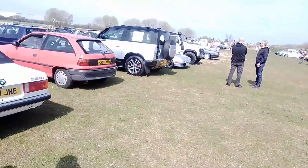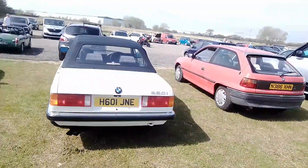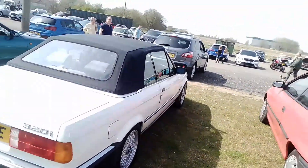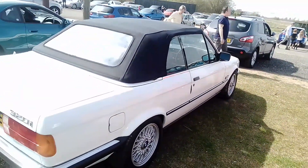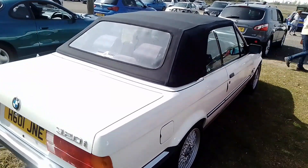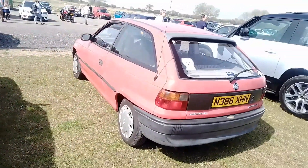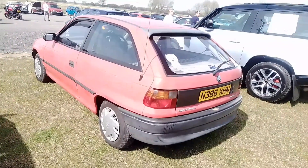Then we have a BMW 320 — but this is not a Bowler one. This is an official BMW convertible — BMW made this one themselves. Followed by a Mark III Astra 1.4.